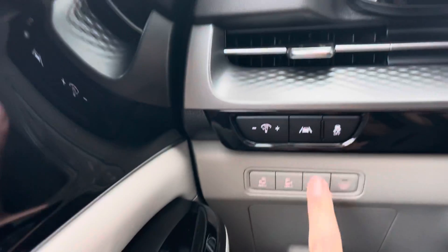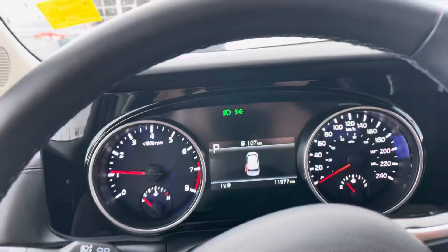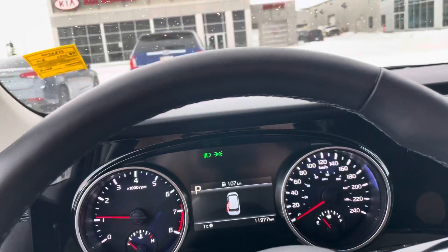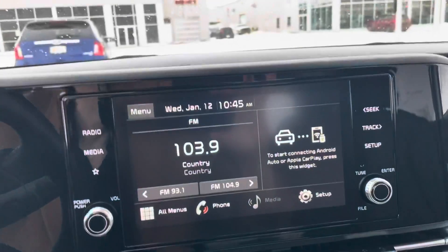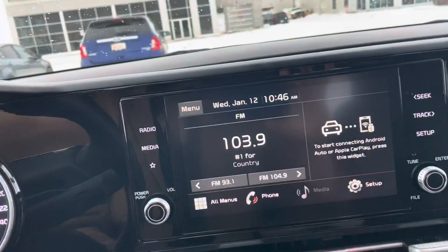This little button here is your lane keep assist system — a pretty advanced safety feature that comes standard on almost all new Kia vehicles. Heading over to the touchscreen, you'll have wireless Apple CarPlay and Android Auto for any map or navigation needs.